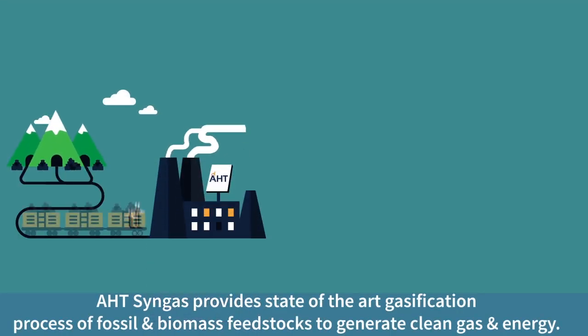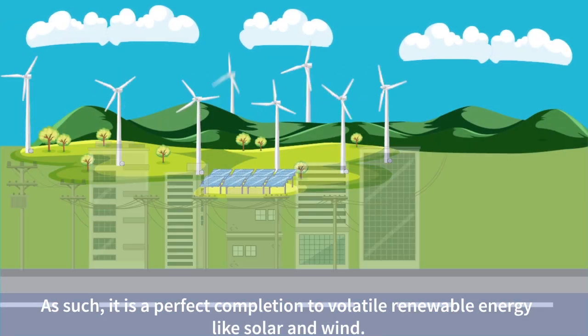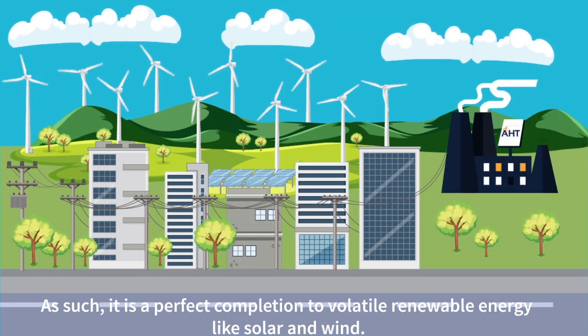AHT CYNGIS provides state-of-the-art gasification process of fossil and biomass feedstocks to generate clean gas and energy. As such, it is a perfect complement to volatile renewable energy like solar and wind.